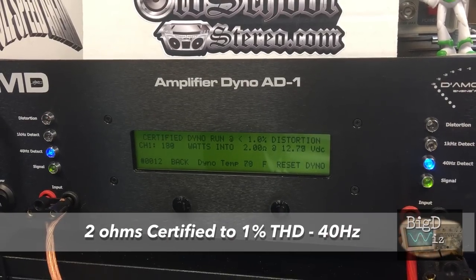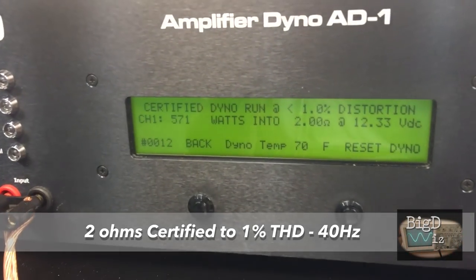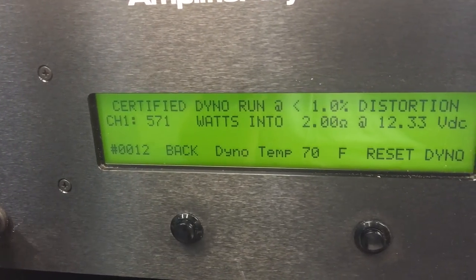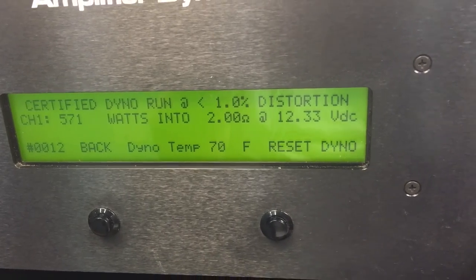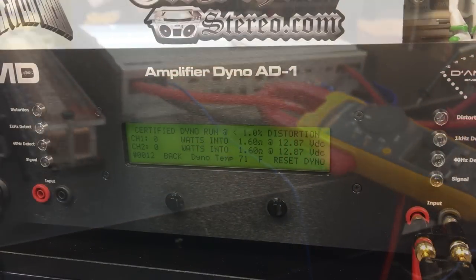Next up, we're going to try 2 ohms — certified, 40 hertz up to 1% THD. 571 watts at even less voltage, 12.33 volts, again showing the benefits of that regulation circuit. 83.8 amps of current draw.